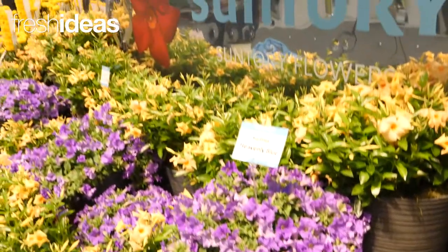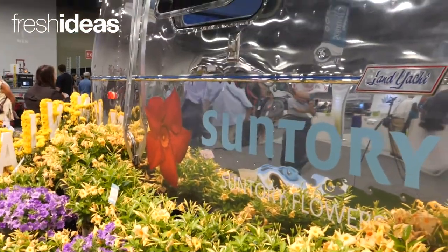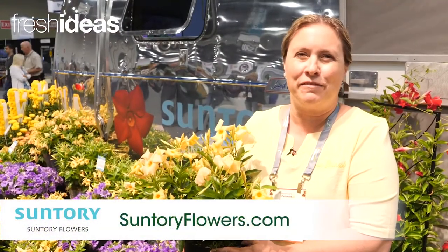Sun Parasol Sunbeam — huge response from the market so far. To find out more, visit SuntoryFlowers.com.